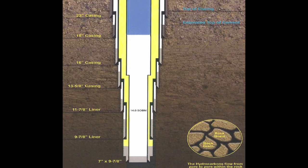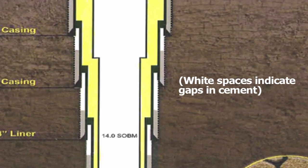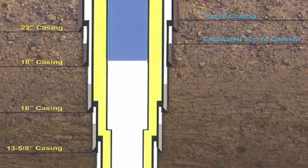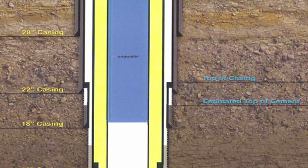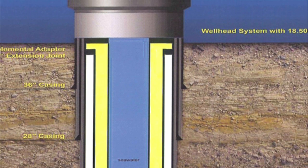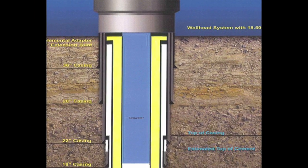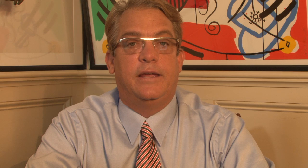BP used a risky casing design typically reserved for known formations. This was an exploratory well and this formation was not well known. BP should have used a much more conservative casing design, but instead chose a risky design. That design allowed an open pathway for oil and gas to travel up the annulus into the blowout preventer. Counter to safe procedure, despite the increased risk of a blowout, this design was chosen by BP because it was, quote, the best economic case — i.e., it was cheaper.